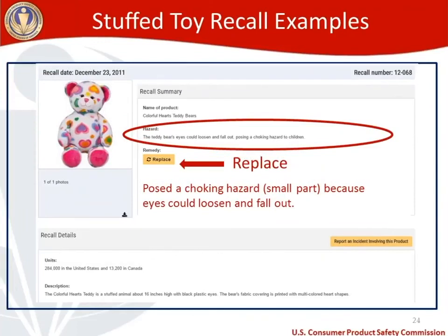The second stuffed toy recall example is the Colorful Hearts Teddy Bear — 284,000 were sold in the United States and 13,200 in Canada. The problem was that its eyes could loosen and fall out, posing a small parts and choking hazard. The remedy was a replacement bear, and the recall date was December 2011. If you're curious, you can search for recalls on our website.